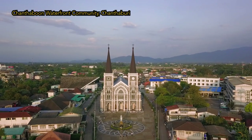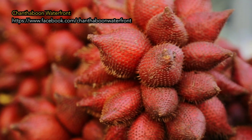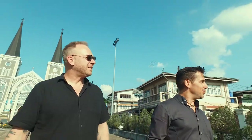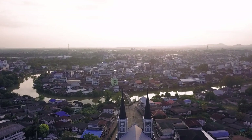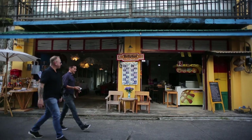Welcome to Thai-licious The Journey, season number two. Thai-licious The Journey is our story of food-eating exploration all around Thailand. My name is Daniel Fraser, I'm a Thailand-based travel guru. And I'm Andy Ricker, the chef and owner of Pok Pok Restaurants. We're starting off at Chantabun Waterfront Community in Chantaburi Province, about three hours from Bangkok, halfway between Bangkok and the Cambodian border.